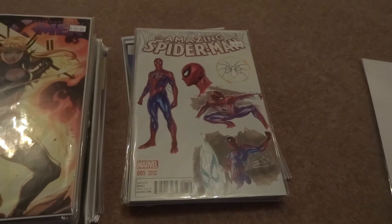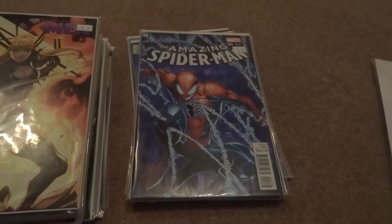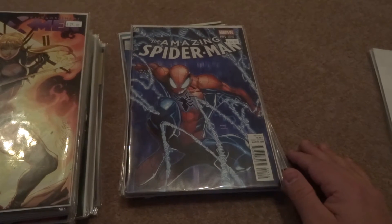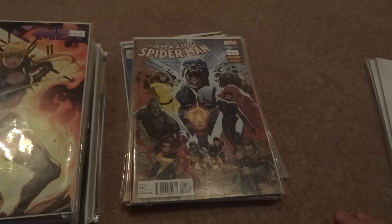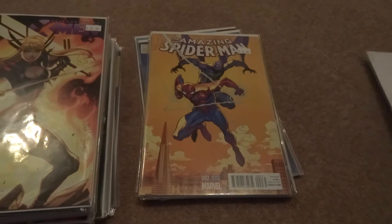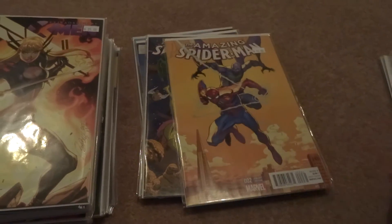Now we're into Amazing Spider-Man — a series of different covers here. I'm kind of on the wall about Amazing Spider-Man still, no pun intended. For those who haven't read it, I don't want to give anything away, but for those who have — it's not really the Peter Parker we identify with. I think in the future, especially when a movie comes out again, they'll probably revert the book back to the Peter Parker we all know.